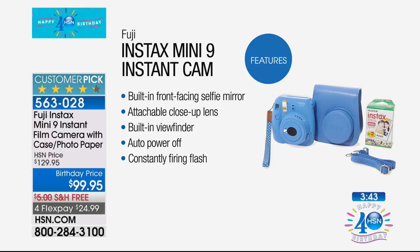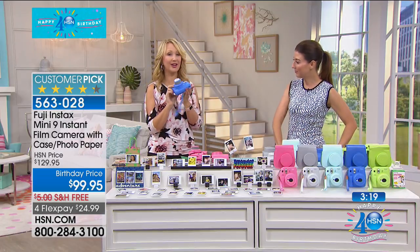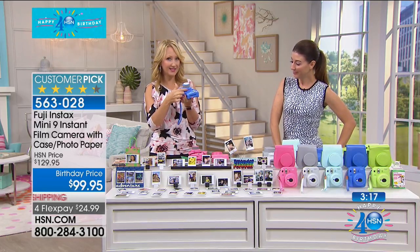This is the Mini 9 — you're getting the built-in front-facing selfie mirror, the attachable close-up lens, the built-in viewfinder, auto power off so it will never run your battery down, and constantly firing flash. It also has some really great lighting modes and almost like a filter — you have high key mode which you dial in on the side of the camera. High key gives you a beautiful, soft photograph.